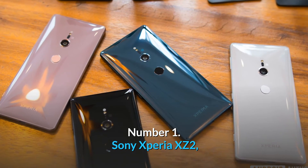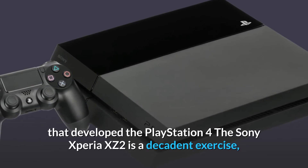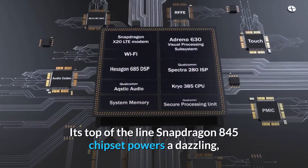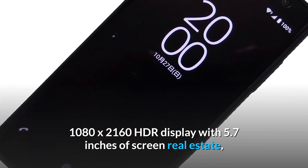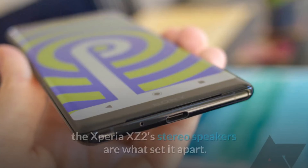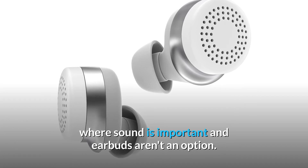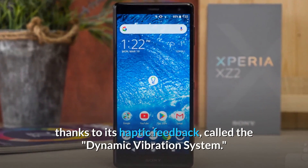Number 1: Sony Xperia XZ2. When it comes to gaming on a smartphone, look no further than Sony — the company that developed the PlayStation 4. The Sony Xperia XZ2 still has features that put it far ahead of the competition. Its top-of-the-line Snapdragon 845 chipset powers a 1080x2160 HDR display with 5.7 inches of screen real estate, ideal for gaming. The Xperia XZ2's dual front-facing stereo speakers set it apart, especially when sound matters and earbuds aren't an option. It delivers one of the closest things to a true console experience, thanks to its haptic feedback system called the Dynamic Vibration System.